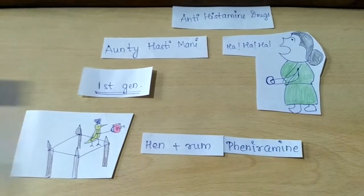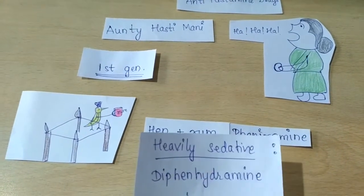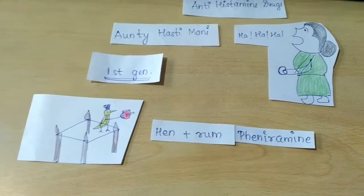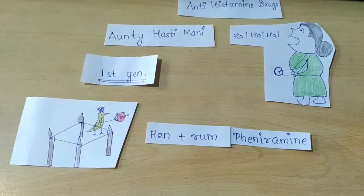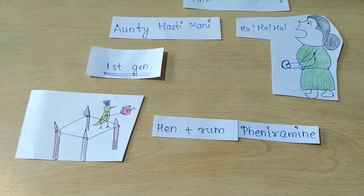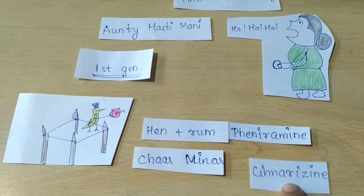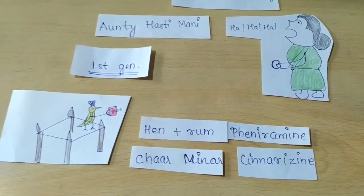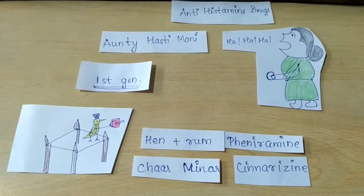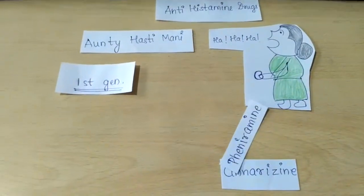The suffix '-amine' is used to give respect to this auntie. The first generation highly sedative drug was diphenhydramine, and here it is feniramine. The hen living on Charminar gives us the drug cinnarizine. So these are the first generation moderately sedative drugs.